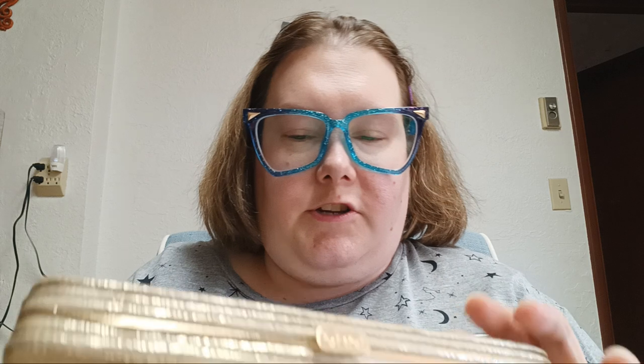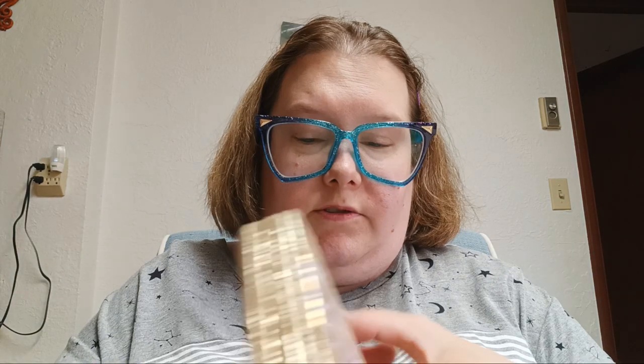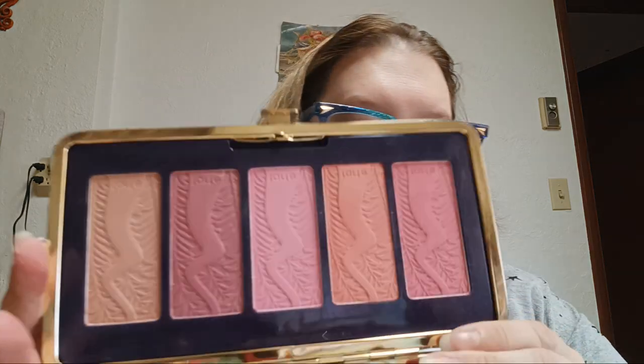Now I'm going to move on to blush. My friend decluttered this Tarte Pin Up Girl Amazon and Clay 12-Hour Blush Palette to me. I know it's probably really old but I'm going to keep it anyway because it's so pretty. The shades are Breathless, Embraced, Whimsy, Bashful, and Irreplaceable.